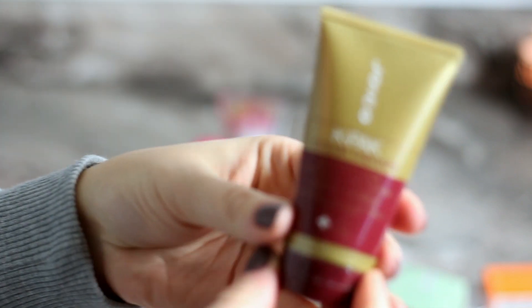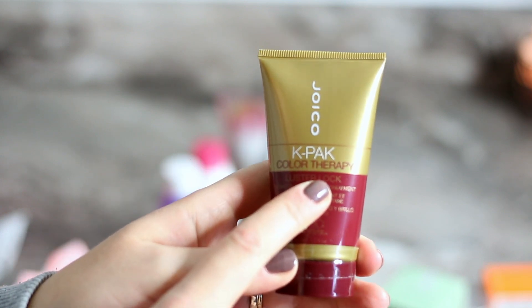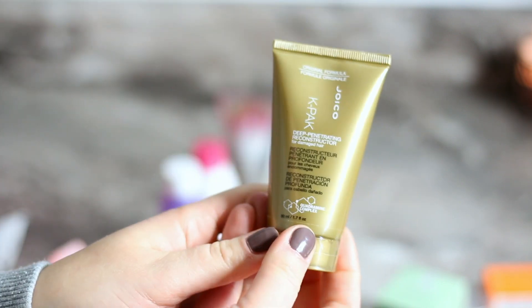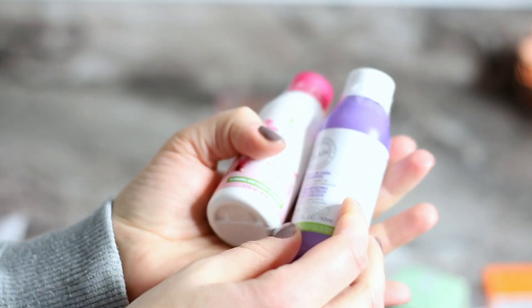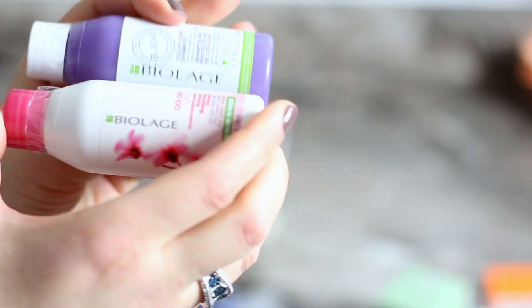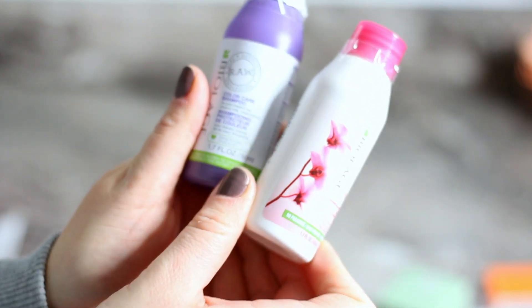I remember trying the Joico K-Pak Color Therapy through a subscription box and loving it, so I picked it up again. Same for the K-Pak Deep Penetrating Reconstructor for damaged hair — I definitely need it with my highlights. These are travel sizes and were under three dollars after the coupon. I picked up two shampoos for color-treated hair.